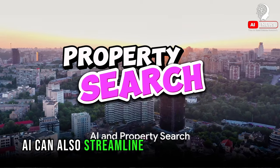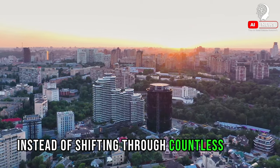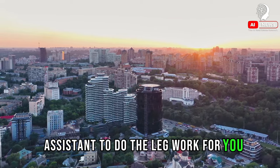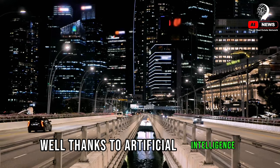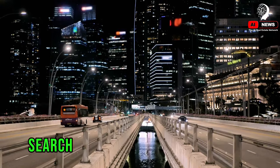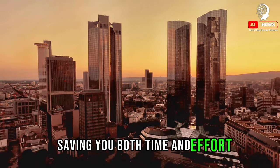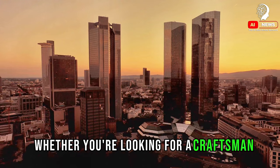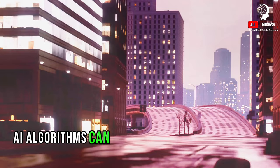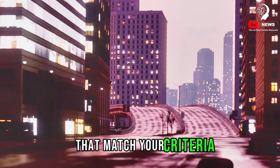AI can also streamline your property search. Instead of sifting through countless listings, you can train a digital assistant to do the legwork for you. Thanks to artificial intelligence, this is no longer a pipe dream. AI can refine your property search based on your unique preferences, saving you both time and effort. Whether you're looking for a craftsman-style home in the suburbs or a sleek downtown condo, AI algorithms can scan thousands of listings in seconds to find properties that match your criteria.